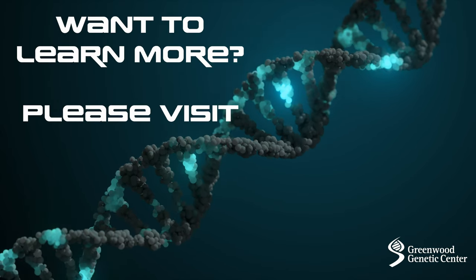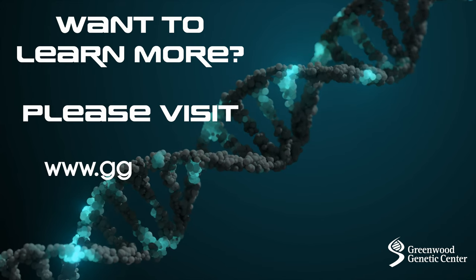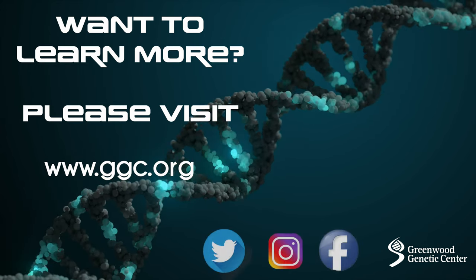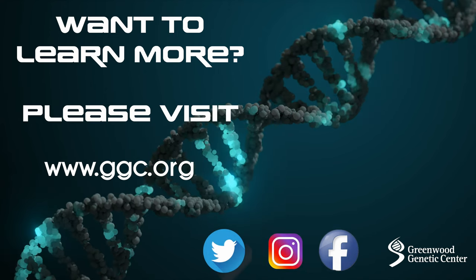If you'd like to learn more about what we do at GGC, you can check out our website at ggc.org or follow us on social media. Thanks and enjoy your activity.